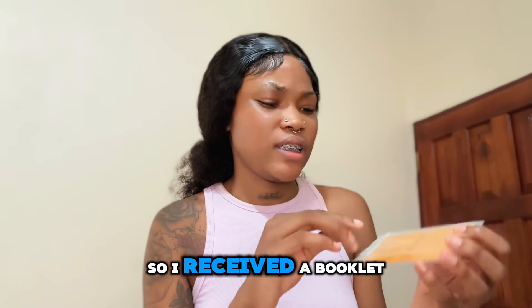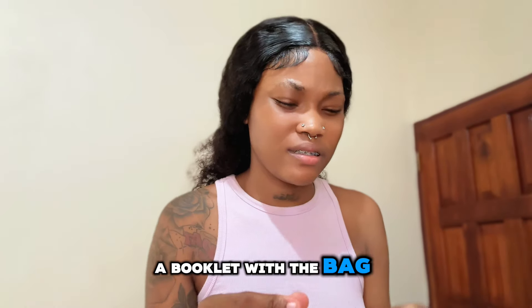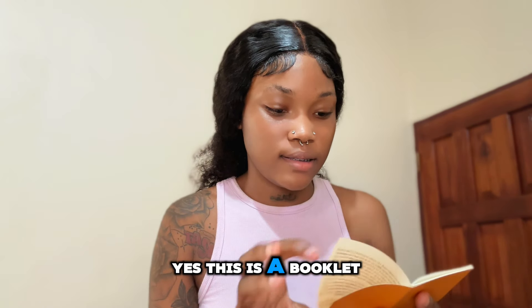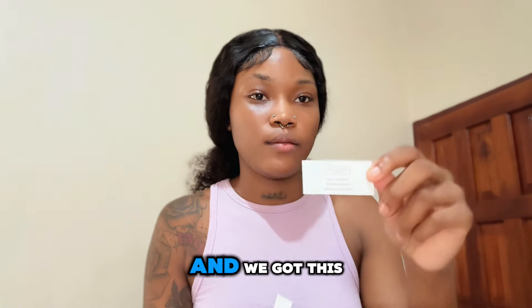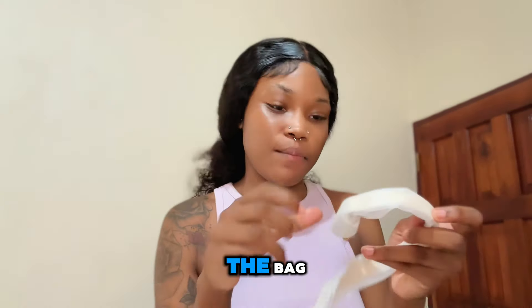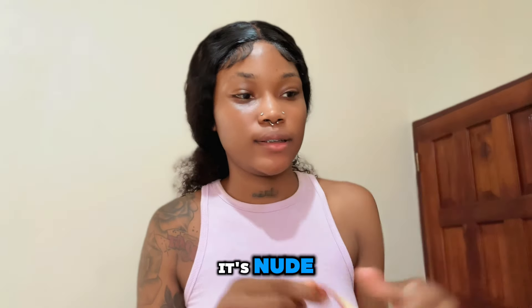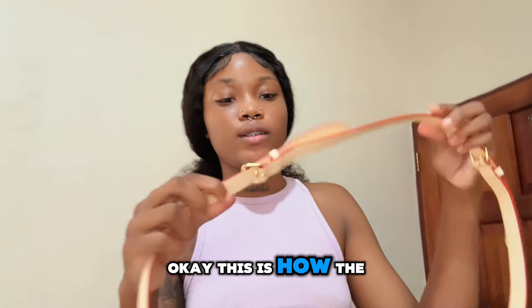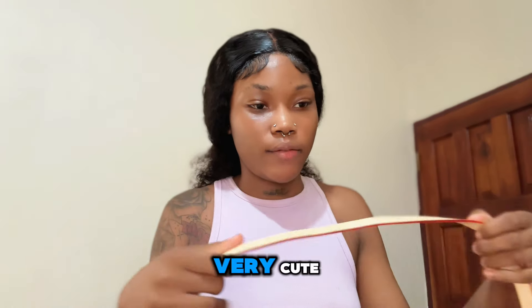I received a booklet and a paper bag. Let me see — yes, this is a booklet for the Louis Vuitton bag. And we also got these straps for the bag. The strap looks very cute and nice.